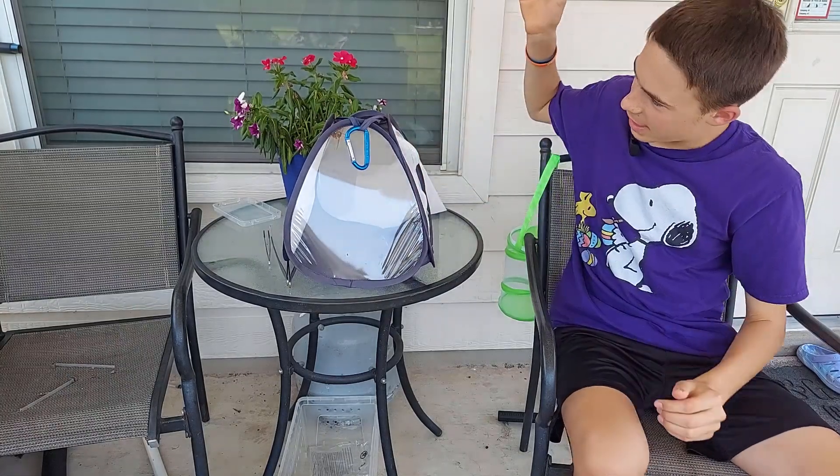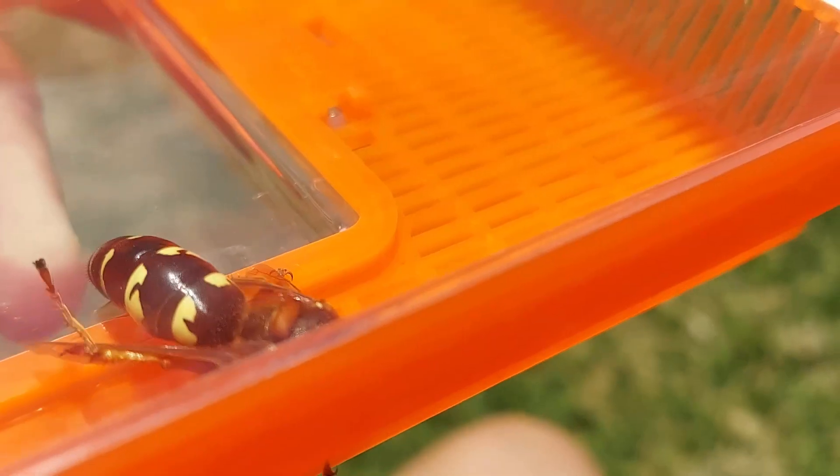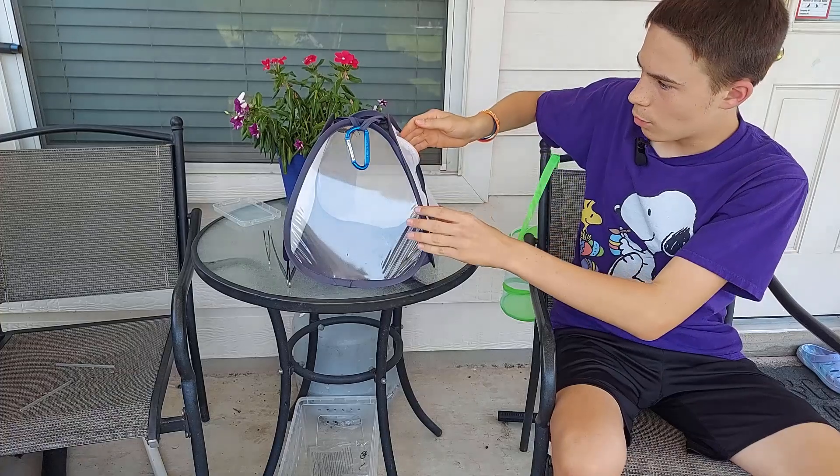Here I go — hand in the box with a cicada killer in three, two, one. Oh yeah, there's definitely a long stinger.